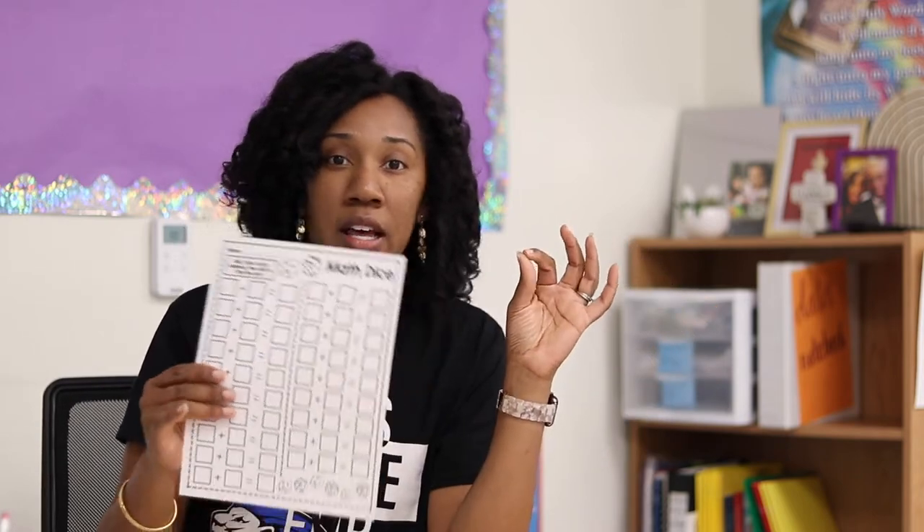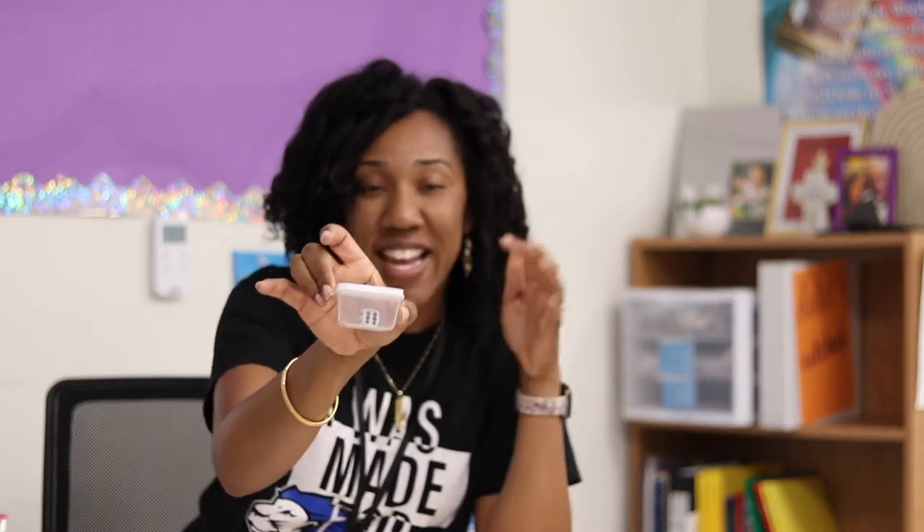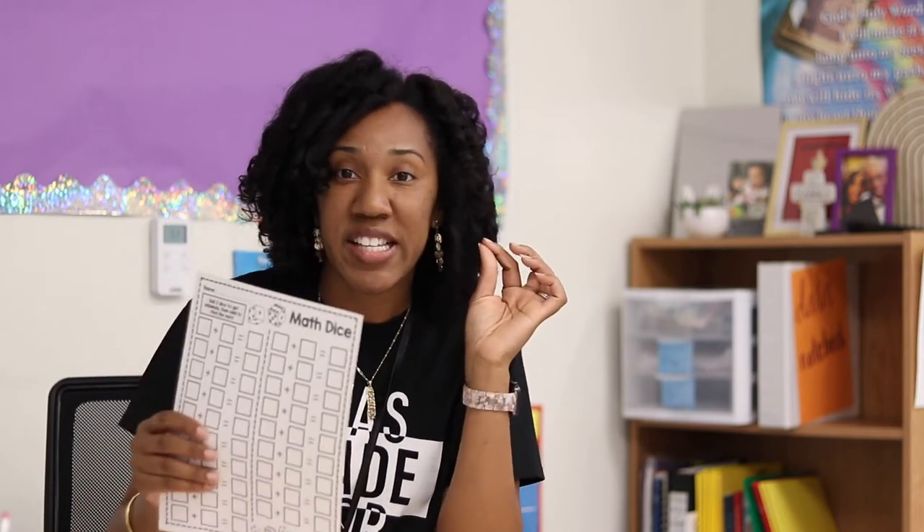For my math early finishers, I downloaded this math dice activity from the Creative Fabrica Teacher Club. It gives lots of opportunities for students to roll two dice, create the addends, and find the sum. We start second grade working on fact fluency — sums to 20, adding and subtracting within 20 — so this gives them lots of practice. I'm going to laminate these sheets and each student will have their own dry erase marker in their pencil box. They can quickly grab a sheet, and I'll have dice in little ramekins from the Dollar Tree so they can easily reach them.